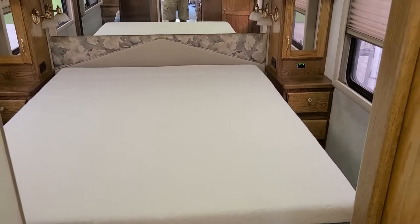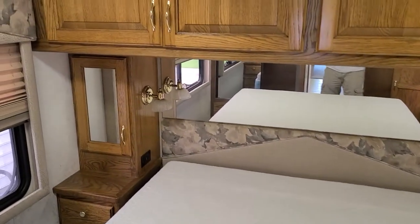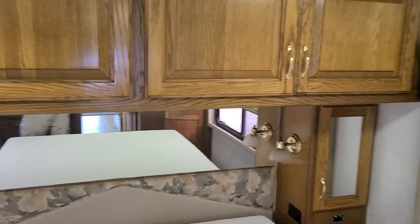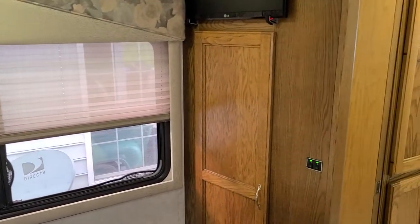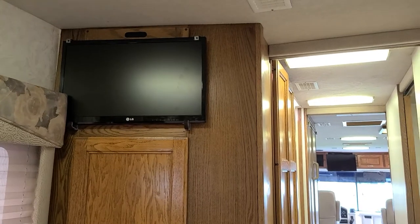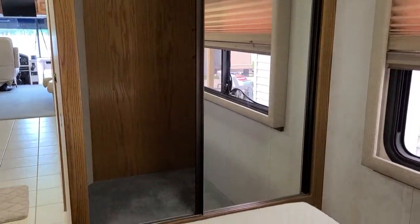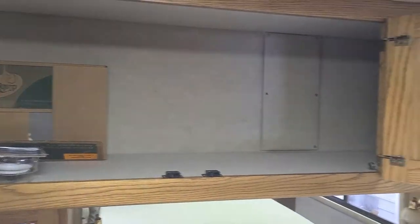There is a queen mattress, and the engine is located under here as well — you have access. There's the second flat screen TV. There's a hanging closet — you can see that door does slide. All of these compartments are very deep.